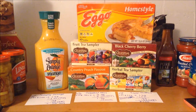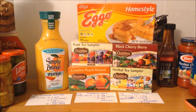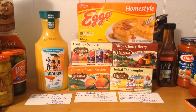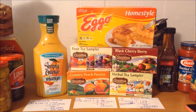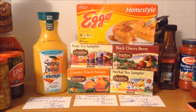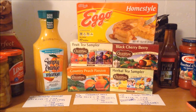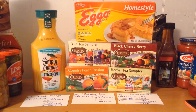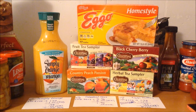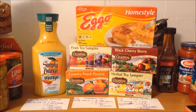There is a breakfast promotion going on with participating products. When you purchase six, you end up saving an additional $3 altogether — so $0.50 off each item. They are already on sale, but if you purchase in quantities of six, you get an additional $3 off. I went with the orange juice, the teas, and the Eggo waffles, but there are other items participating — check your sales circular to see what else qualifies.